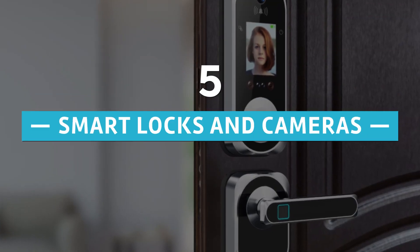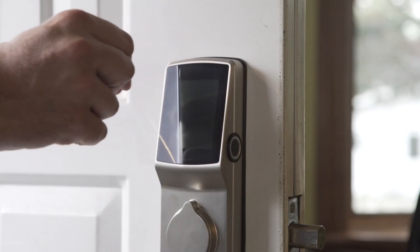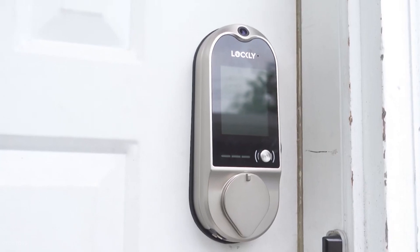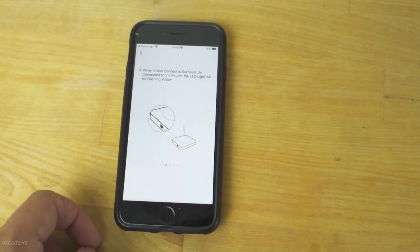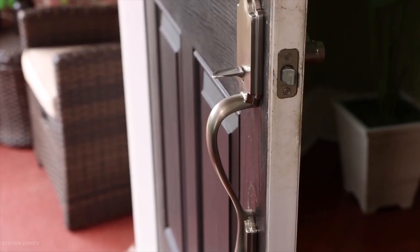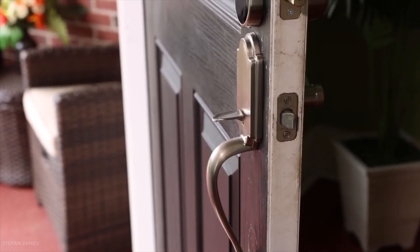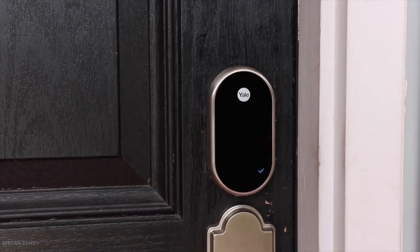Number 5: Smart Locks and Cameras. Cameras and locks are very common components of smart home security systems, and therefore there is a very wide range of options available today. You can operate these devices with most smartphones via a mobile app, and if you forget to lock the doors, simply go into the app and take care of it from anywhere. The Nest x Yale lock is one of the best available, although it only works with other Nest smart home devices.